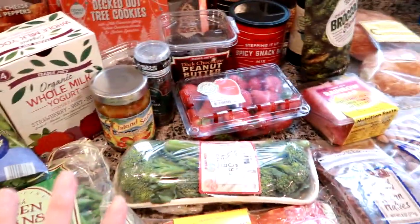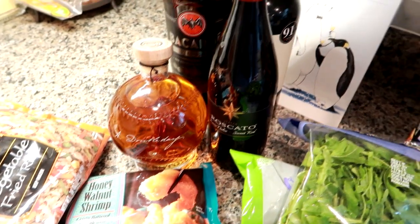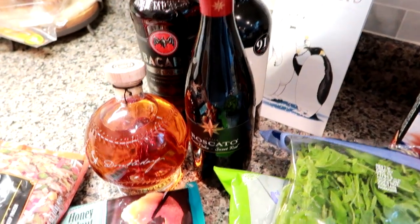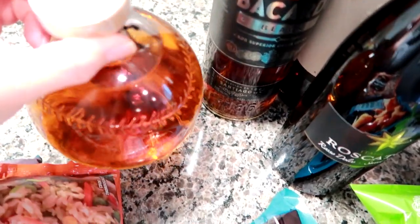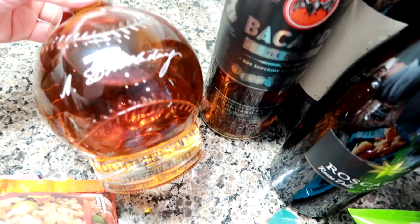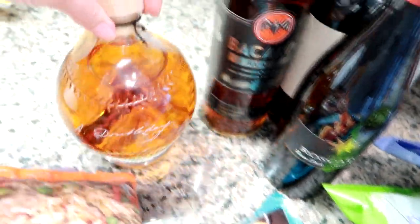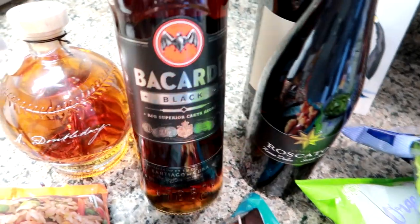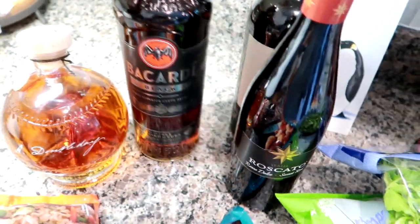That's everything from Trader Joe's. We also stopped at a liquor and wine store — the place is huge, like the size of Walmart, and they have the best prices. For a friend of ours, my husband picked out a bottle from Cooperstown Distillery — it's a baseball-shaped bottle and it's a handcrafted artisanal spirit bourbon. We also got this Bacardi Black spiced rum for someone else we gift to.